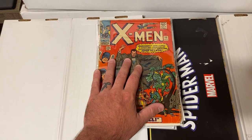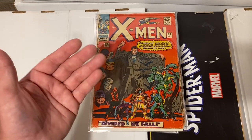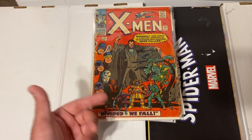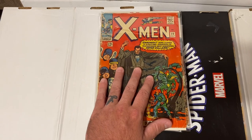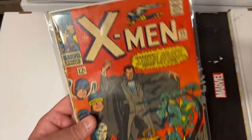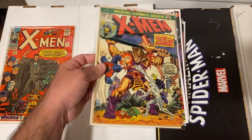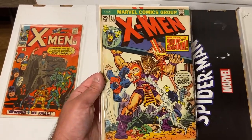Now let's get into all the X-Men I didn't show yet. I got a lot of comments saying the keys were missing from that X-Men run in the last video — I actually pulled all the keys and older X-Men books out separately. The earliest book I found was X-Men 22 — very low grade, pretty rough shape, but to find such an early X-Men issue was awesome. Also X-Men 89, not in the best shape, but early X-Men is amazing.